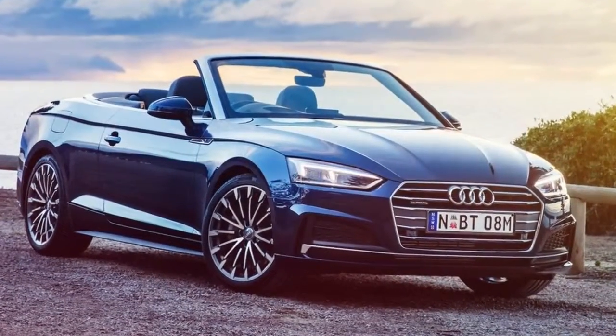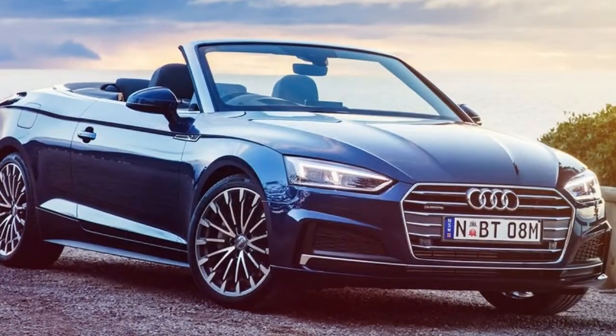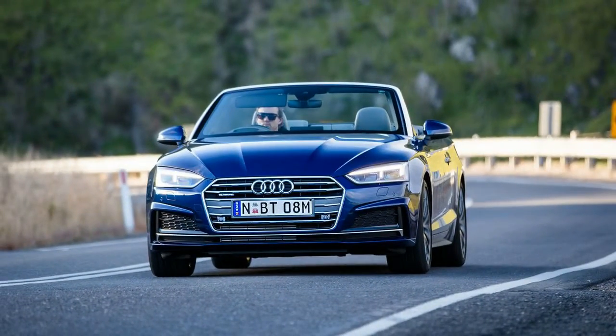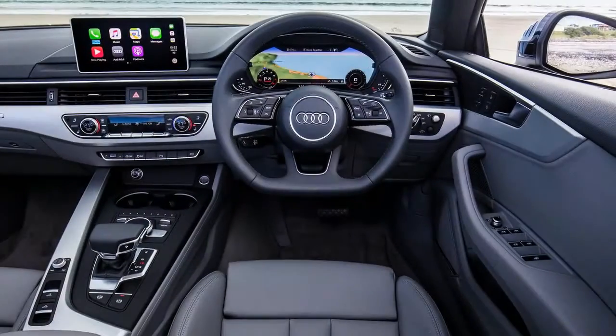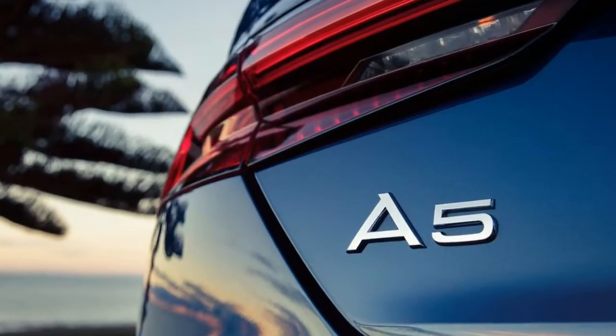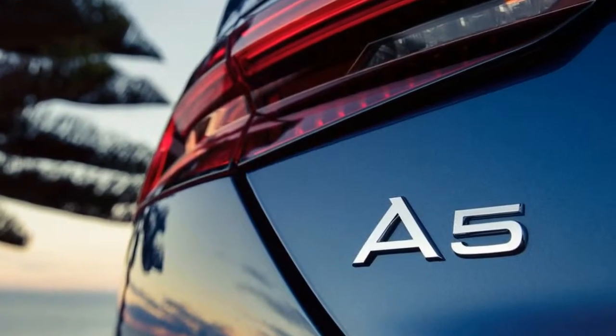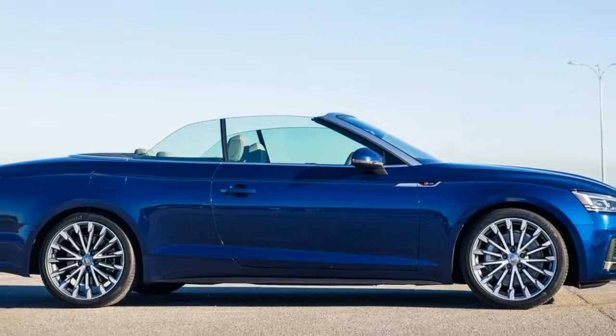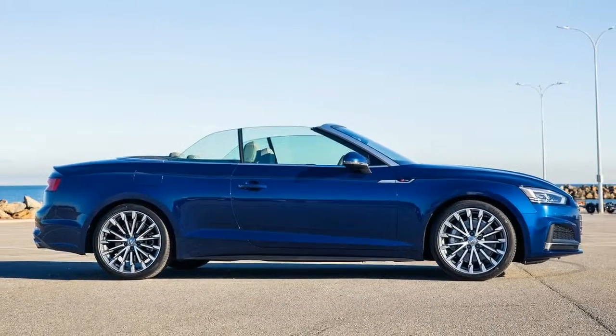Thankfully, the previous generation's continuously variable transmission is now long gone, replaced with a far better and more sporty dual-clutch 7-speed system that breathes a lot of life into this new model. Despite the rain and cold, we took the roof off and enjoyed the standard neck-level heating seats that kept our upper body warm, while the seat heaters were turned on to maximum as we ploughed through the country roads on offer.